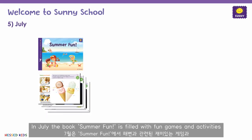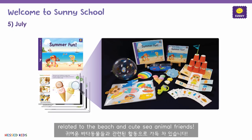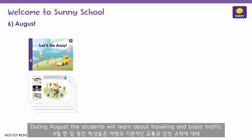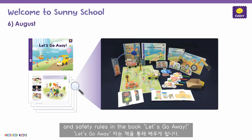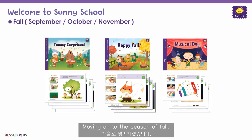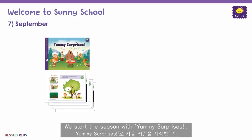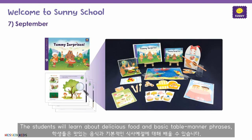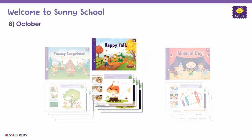Next, we move on to summer. During June, we start the summer season with the book 'Time to Play.' The book is filled with fun summer activities, including a rocket that has a balloon inside. In July, the book 'Summer Fun' is filled with fun games and activities related to the beach and cute sea animal friends. During August, the students will learn about traveling and basic traffic and safety rules in the book 'Let's Go Away.'